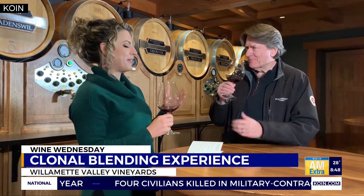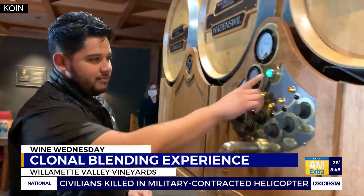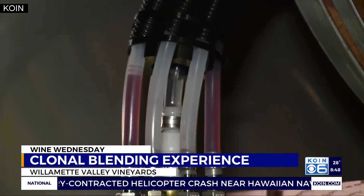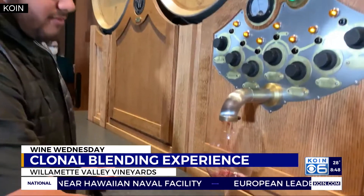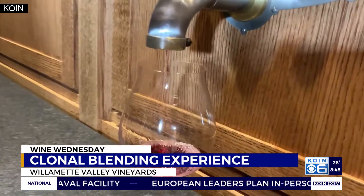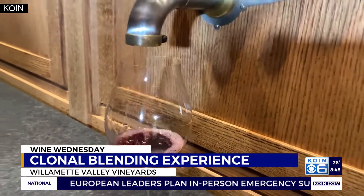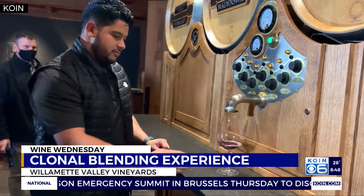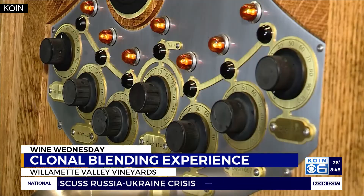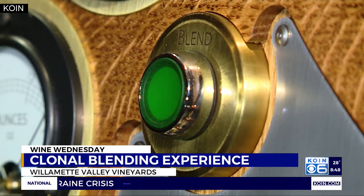Willamette Valley Vineyard's founder and CEO Jim Burneau worked with colleagues to design a barrel blending system using medical-grade pumps to keep oxygen and bacteria out, and computer technology to analyze and store custom blends. It allows us to provide an experience no one can get in the world. This is the first barrel blending system of its kind in the world, and so far, our customers love it.